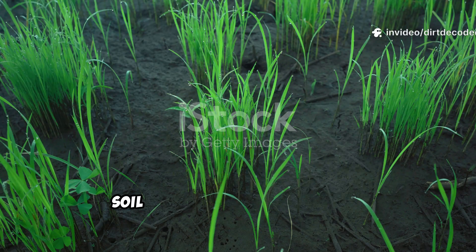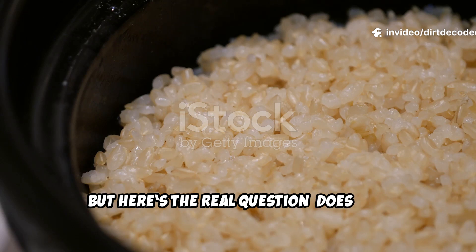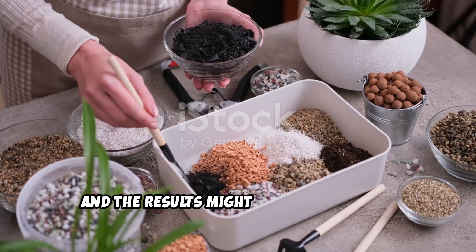Gardeners have been using rice to feed soil microbes for generations. But here's the real question: does raw rice or cooked rice supercharge your soil faster? I ran an experiment, and the results might just surprise you.